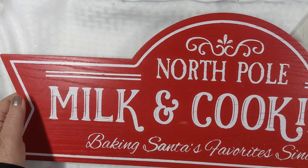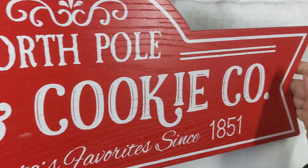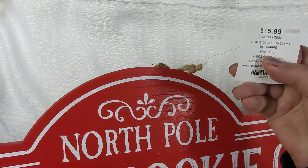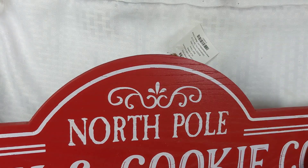The first thing I got was this sign. It's the North Pole Cookie Company and it was originally $15.99 down to $1.59. Such a good deal. And it's made really nice — it's pretty heavy. So that was the first thing I picked up.